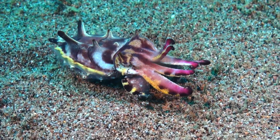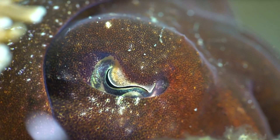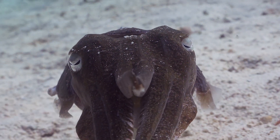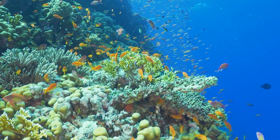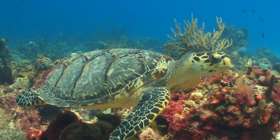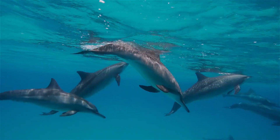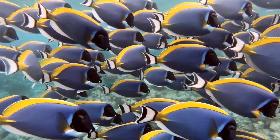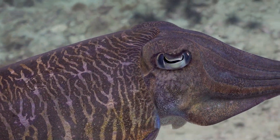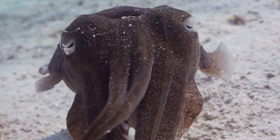The intricate dance of colors, the clever hunting strategies, and the intelligence we see in cuttlefish all contribute to an animal that is as fascinating as it is enigmatic. The cuttlefish's suite of adaptations are a testament to evolution's creativity and the versatility of life under the sea. As we continue to explore and understand these captivating creatures, we unlock not just the secrets of the cuttlefish, but broader insights into the natural world. These recent scientific breakthroughs remind us of the richness of the world's oceans and the importance of their conservation. The humble cuttlefish, once just a curious creature of the deep, becomes a symbol of the intricate web of life that connects all living things.